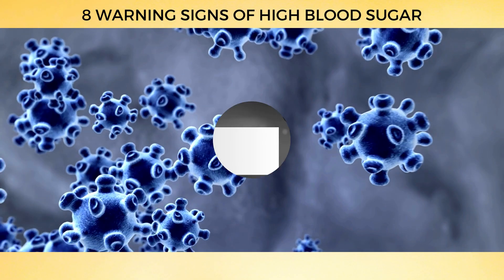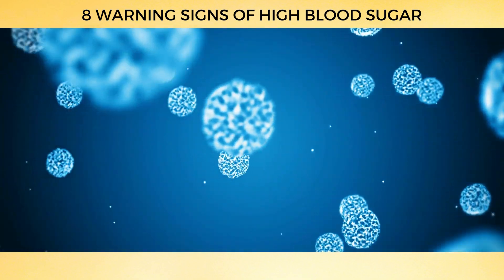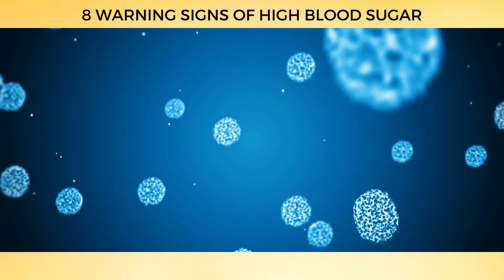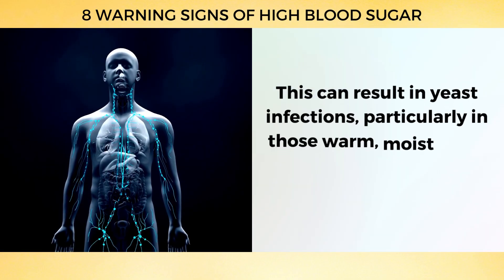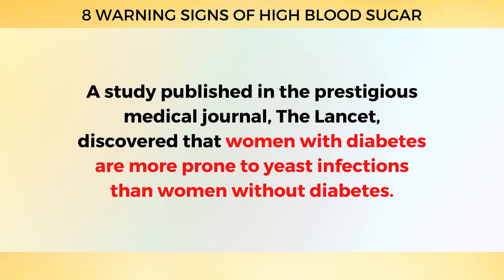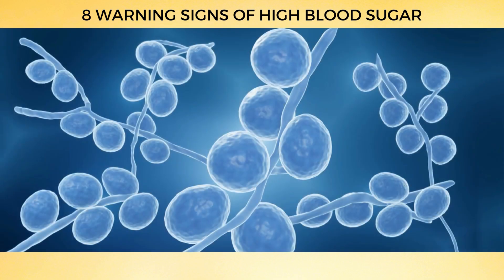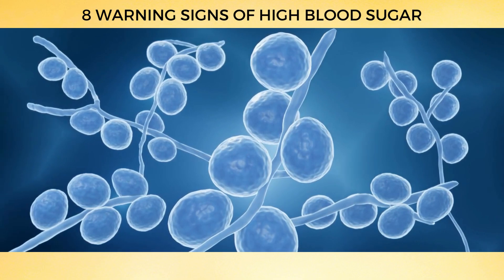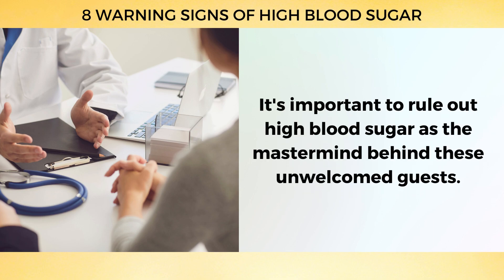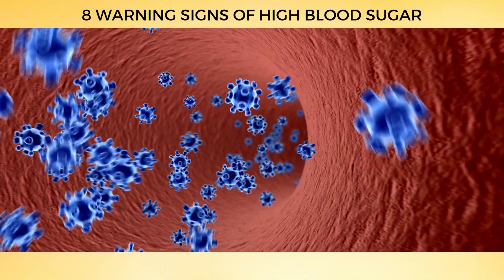Number 2: Yeast Infections. Yeast is a tiny organism that loves sugar, and when your blood sugar levels are high, it's like inviting them to an all-you-can-eat buffet where they multiply. This can result in yeast infections, particularly in warm, moist areas of your body. A study published in The Lancet discovered that women with diabetes are more prone to yeast infections than women without diabetes. If you've noticed an uptick in yeast infections, it might be time to have a chat with your doctor to rule out high blood sugar.